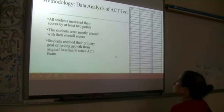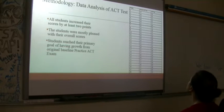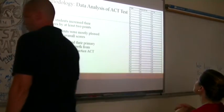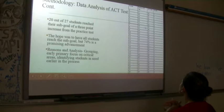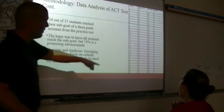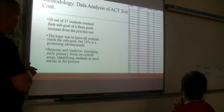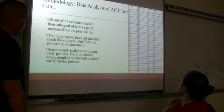Then we took the ACT. All students increased their scores by at least two points. Students were mostly pleased with their overall scores and reached their primary goal of having growth from the original baseline test. Every student did grow, which was nice. 20 out of 27 students reached their sub-goal of at least a three-point increase — a three-point increase from the practice test. The hope was to have all students reach the sub-goal, but 74% showed promise and advancement. We were off our goal of 75% by just one point.